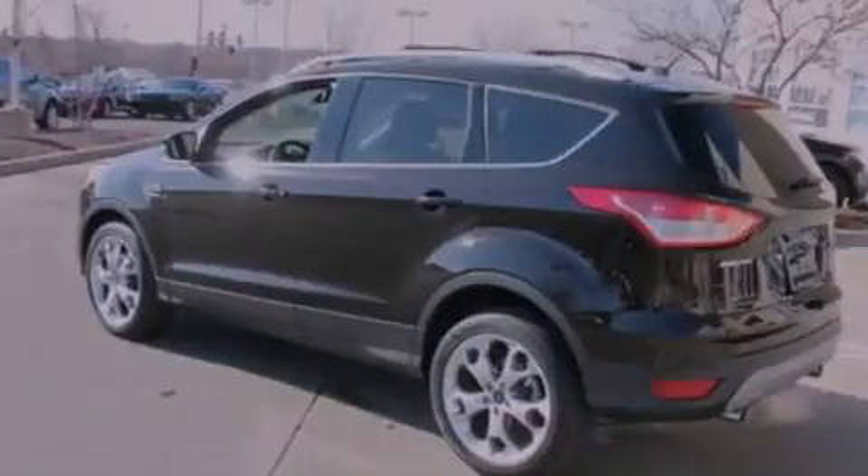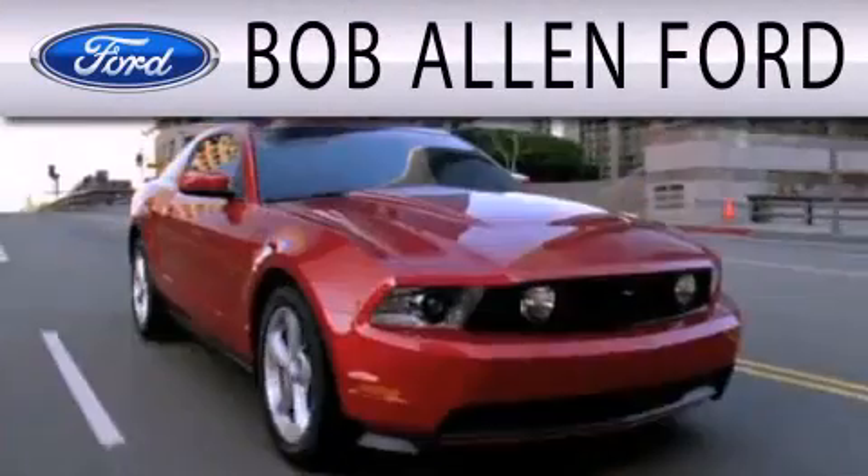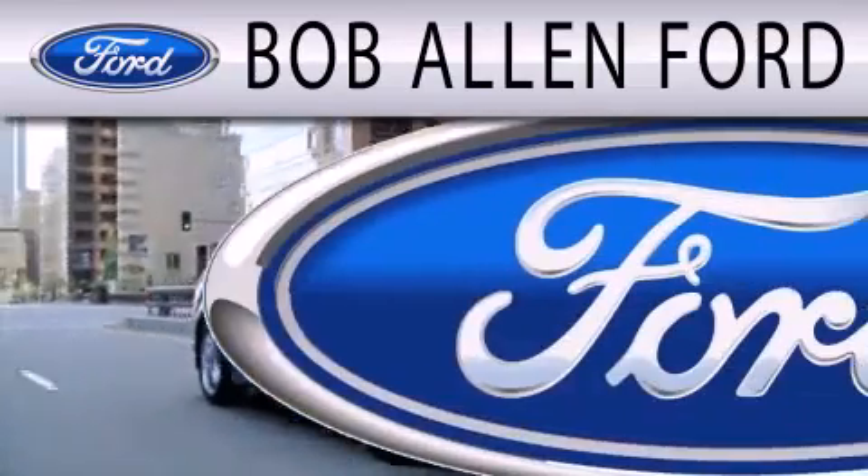This vehicle is sure to sell fast. Call and arrange your test drive today. Bob Allen Ford is dedicated to doing everything possible to ensure that the experience you have selecting your next vehicle is as pleasant as possible.